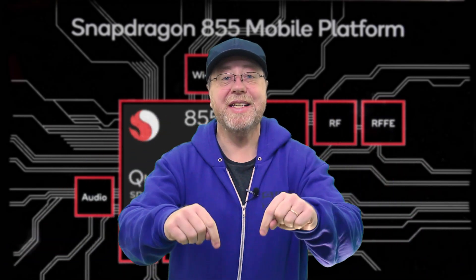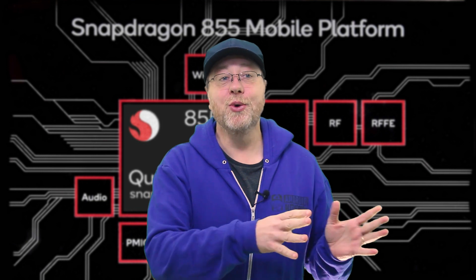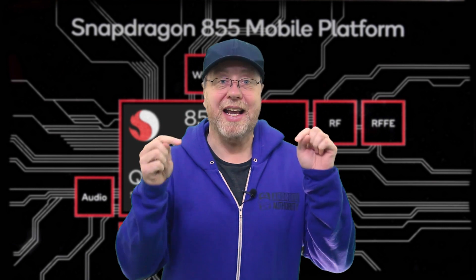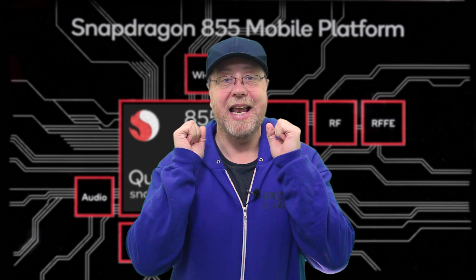Hello there, my name is Gary Sims and this is Android Authority. Yesterday we found out the name of the new Qualcomm processor, the Snapdragon 855, and today we have details of its internals. So if you want to find out more, please let me explain.